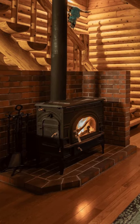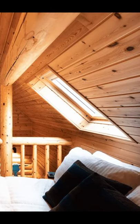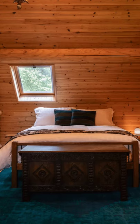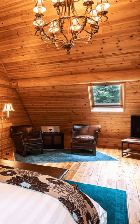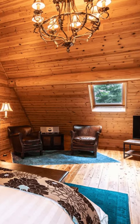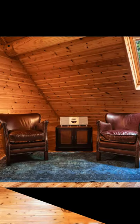Located in Izuna, Nagano, Japan, this stylish log cabin can accommodate up to four guests, with one bedroom, two beds, and one bath. During your vacation stay, you'll have the entire cabin to yourself.